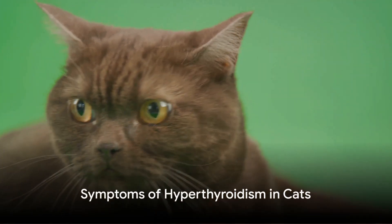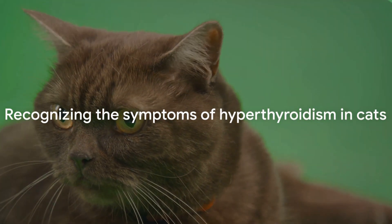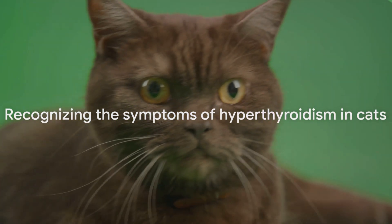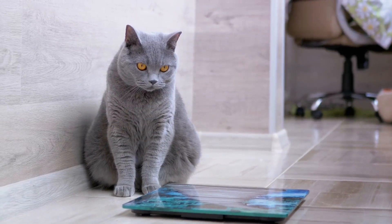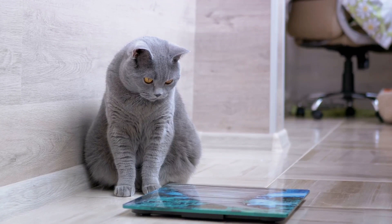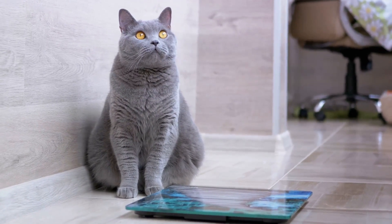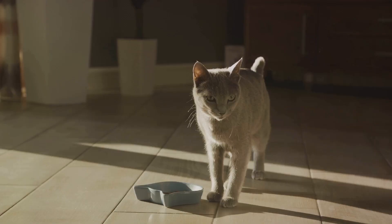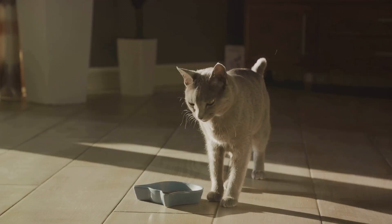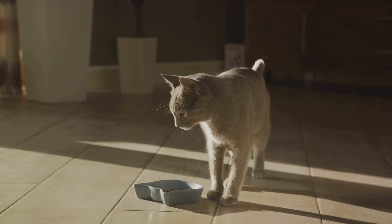What signs should we look out for in a cat with hyperthyroidism? There are several telltale symptoms that could indicate your feline friend may be battling this condition. One of the most common signs is weight loss. Despite having a good appetite or even an increased appetite, cats with hyperthyroidism often find themselves shedding pounds. They may seem ravenous, eating more than usual, but their weight continues to drop.